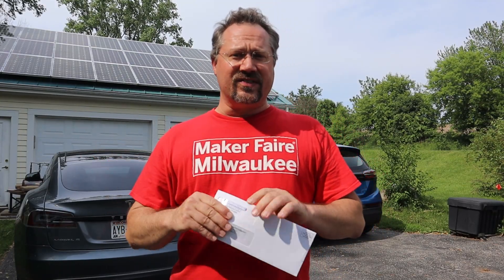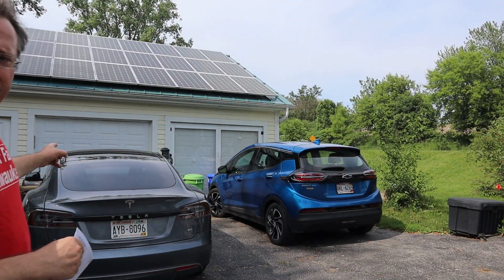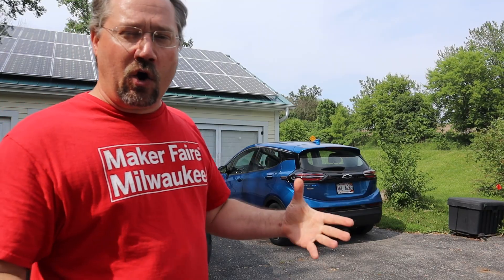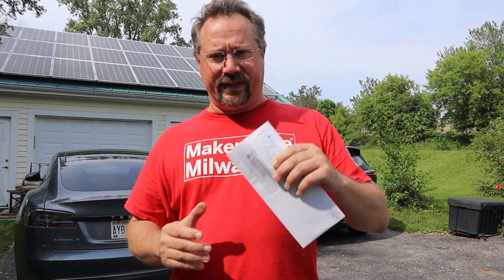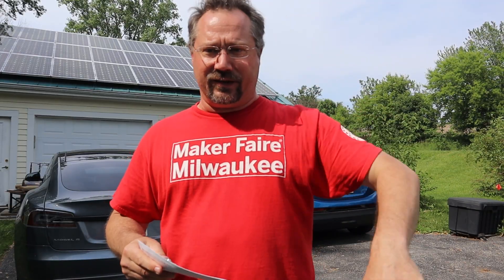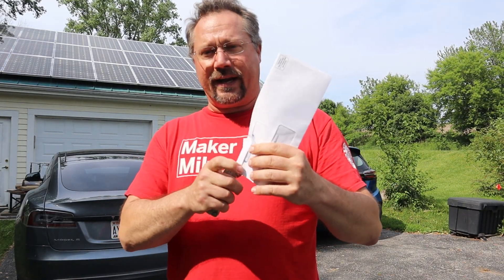Hey everybody, it's Ben here with this month's electric bill. Recently somebody said, 'Hey, you haven't done one of those electric bill videos recently. Is it because you got that Tesla?' No, we've had plug-in cars for some time now. It's just doing the electric bill video is always kind of one more thing — busy, don't need to give you the whole story — but this is my actual electric bill, it is sealed, and you and I are going to see what it is at the same time right now.